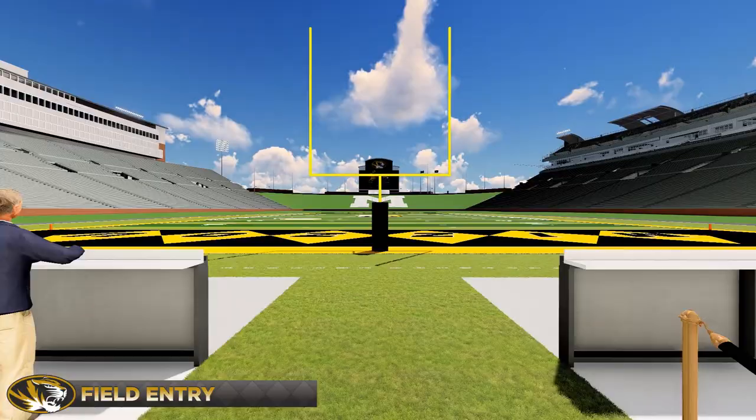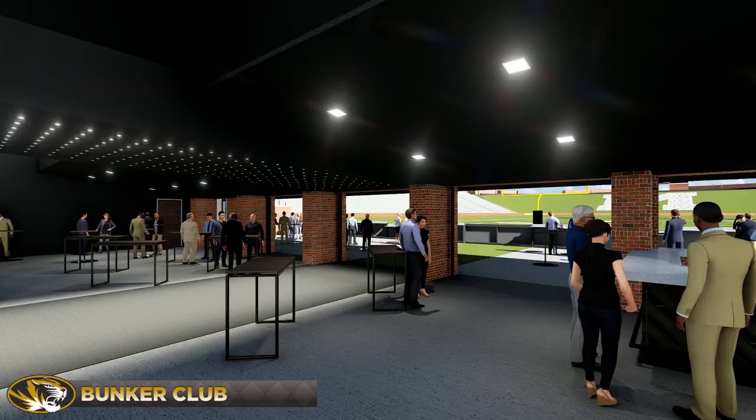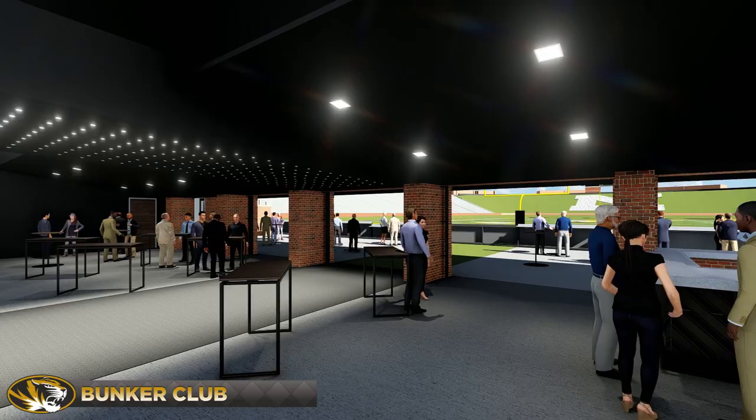The ultimate end zone party — the Bunker Club is your chance to high-five the team as they hit the field. You'll take in the game surrounded by history, literally, with walls of reclaimed bleachers from the Faurot Field of the past.